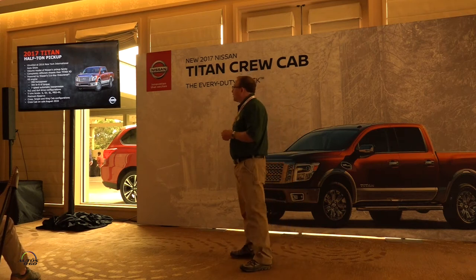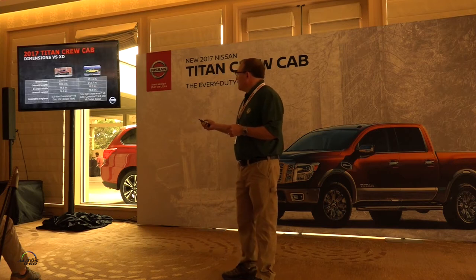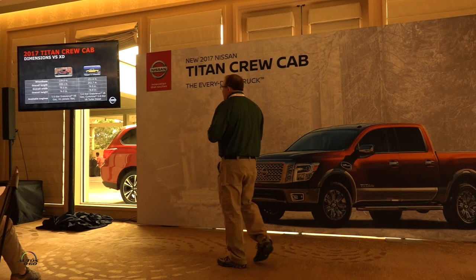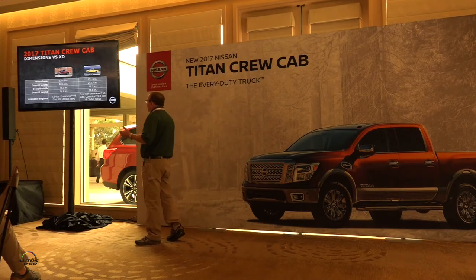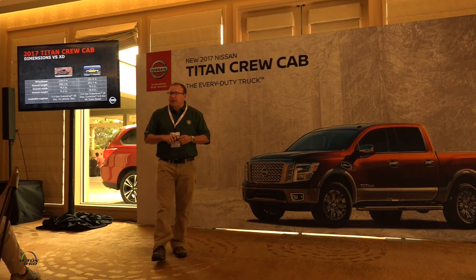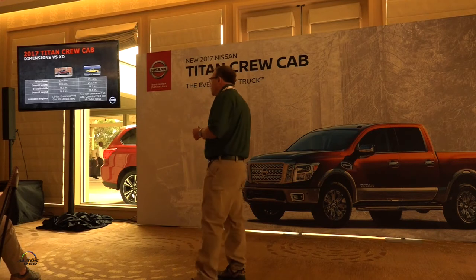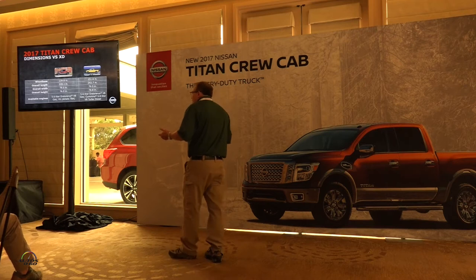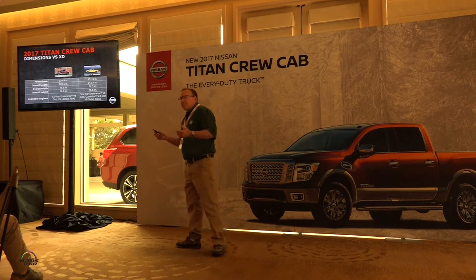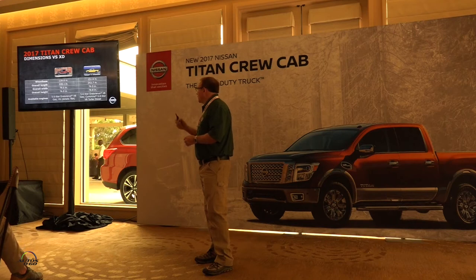The two trucks don't share a single bolt — one built for heavy hauling and towing, one for everyday use. The single cab, king cab, and crew cab will all come out on both the half-ton and XD. From a dimensional standpoint, there's about a foot difference in wheelbase and overall length between the two trucks. The XD crew cab has a six-and-a-half-foot bed standard; the half-ton has a five-and-a-half-foot bed. Overall width is exactly the same because they share the same body caps and bed outers.